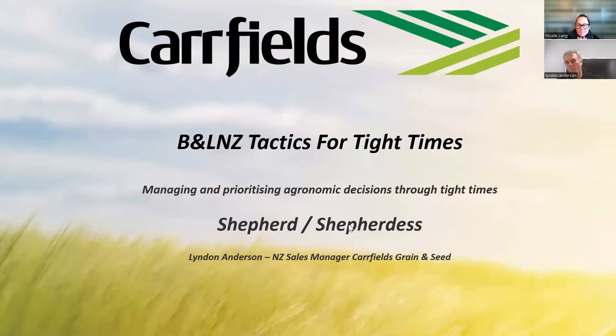It's Lyndon. Lyndon's the New Zealand Sales Manager for Carfield's Grain and Seed, and he's here to have a chat to us about managing and prioritising our agronomic decisions through these tight times. He's a passionate agronomist and has built up a great toolbox over the years to provide us with some top tips.